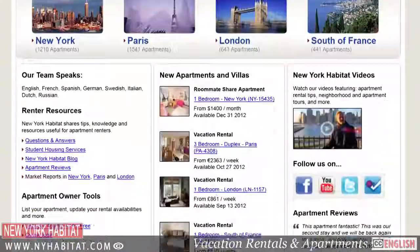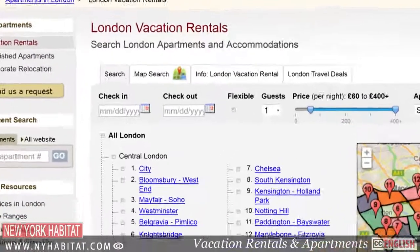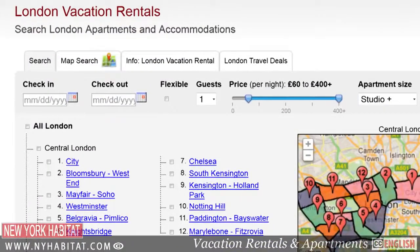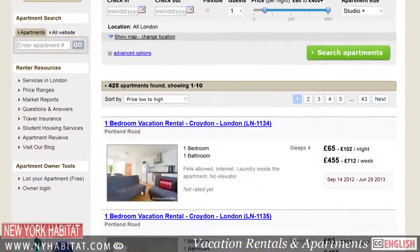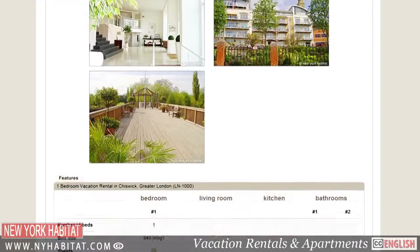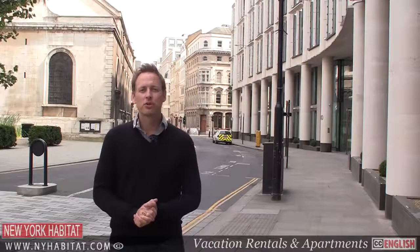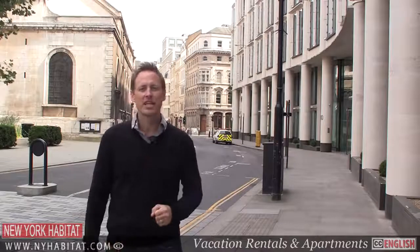Well, we've come to the end of our video tour of the city here in London. If you know of any fun spots to visit, make sure you leave a comment in the comment section below. And if you're coming to London, be sure to visit our website at nyhabitat.com and book a vacation rental or furnished apartment with New York Habitat. You'll find furnished apartments all over London. I'm David Hill with New York Habitat. Thanks for watching our video tour of the city and we hope to see you soon in the exciting city of London.